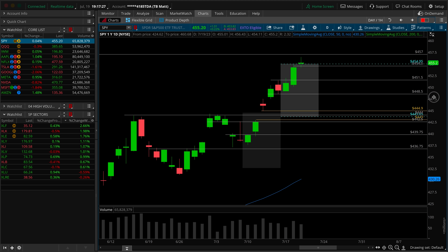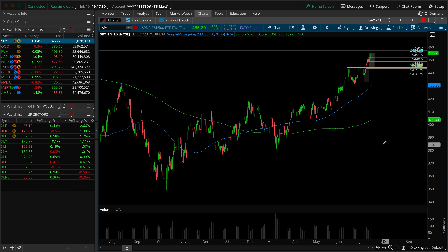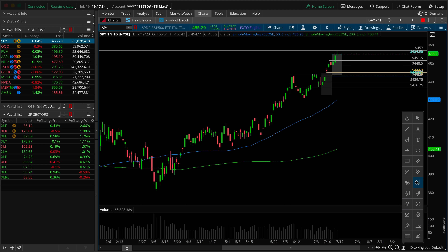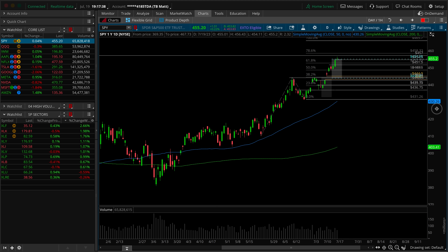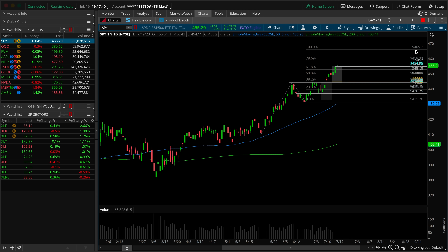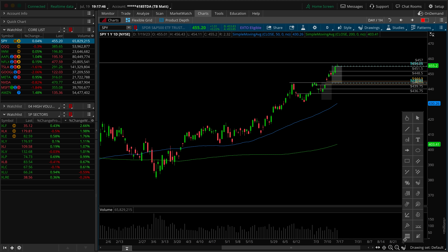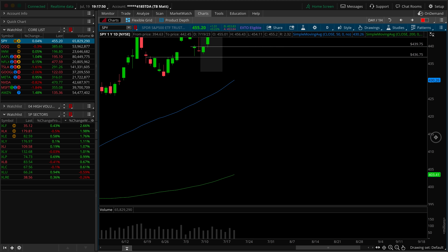Where's our next structure? We don't have anything mapped out. One thing I would suggest — not a guarantee, but from a measured move perspective — you could come in with a Fibonacci extension from here to here to here. A 100% extension gets you closer to 465, but do I think we're going there into the end of this week? The answer is no. The pullback seems very logical and reasonable at this point based on what we can see on the daily timeframe chart.